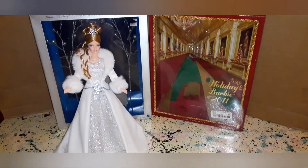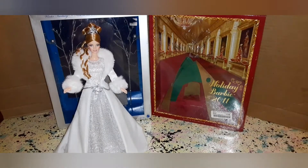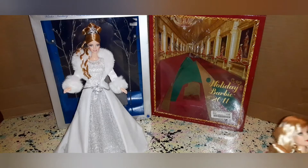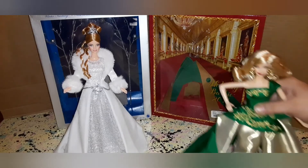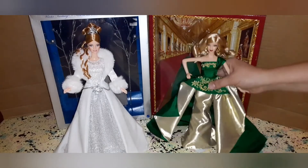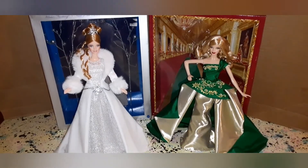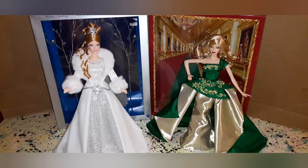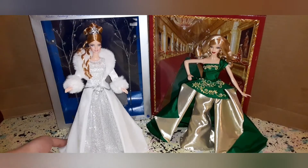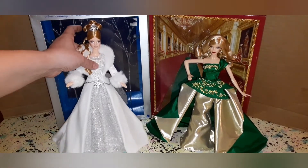Absolutely stunning — I just love both of them and I'm so glad to have both in my collection. I just used this little funny stand because it was handy; it's not how I intend to leave her. I just wanted her to be able to stand up for the video. The only thing that makes me sad is that Mattel cheapens out on things when collectors are willing to pay — we really are — if the quality is there and it's something we really want. Really pretty, both of them.